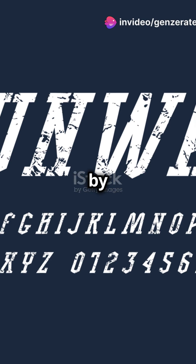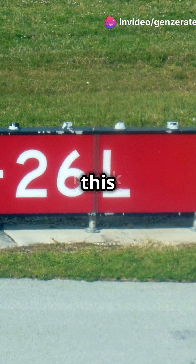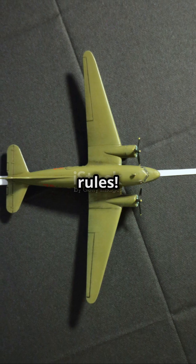International standards by the ICAO define runways as flat rectangular areas. Deviating from this isn't just impractical — it's against the rules.